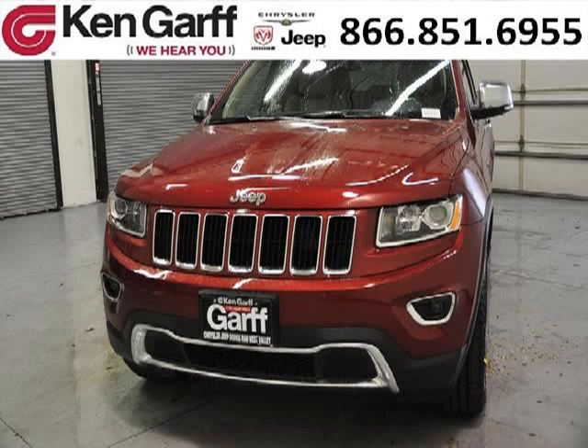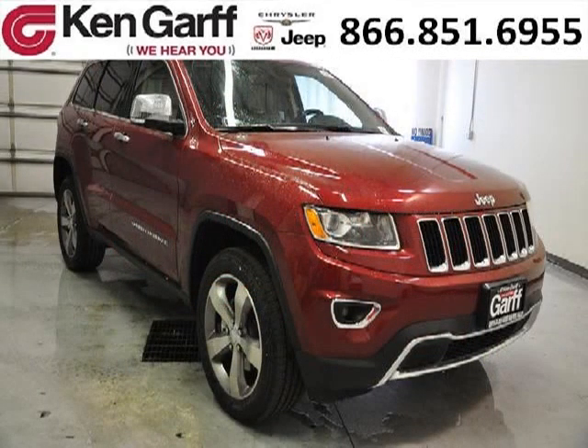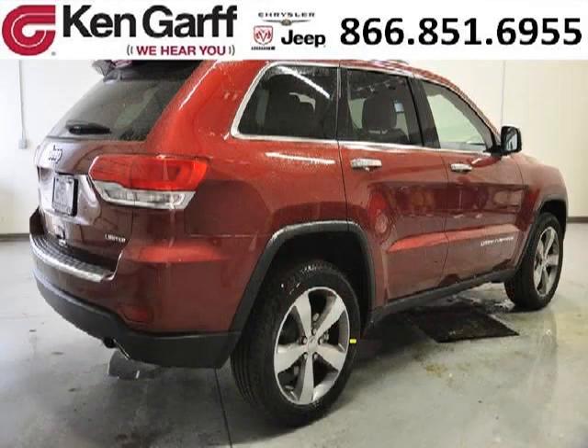Do you want to stretch your purchasing power? Well, take a look at this outstanding 2014 Jeep Grand Cherokee. This Grand Cherokee would look so much better with you behind the wheel instead of sitting on our lot. And with climate control, automatic transmission, it's bound to sell fast.